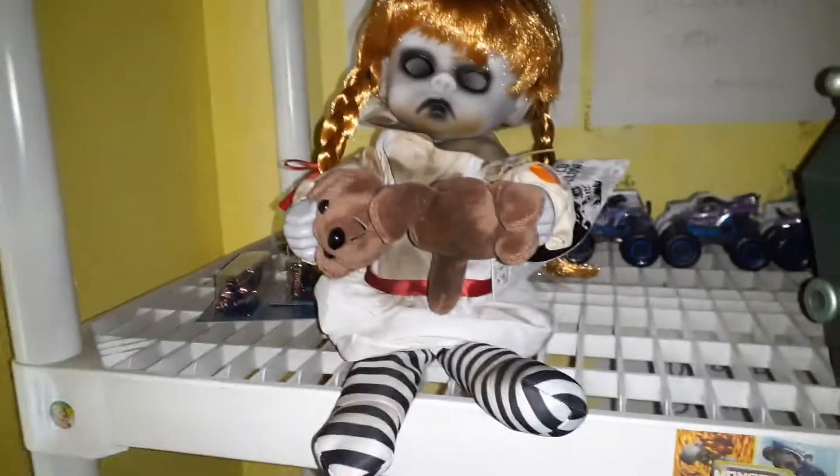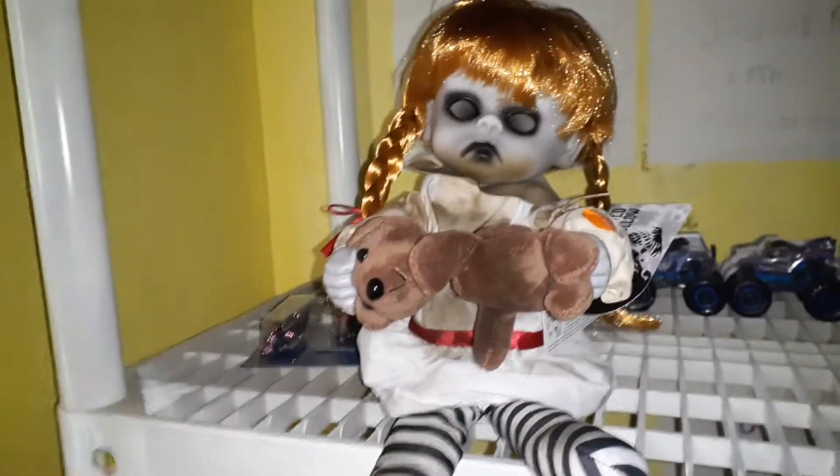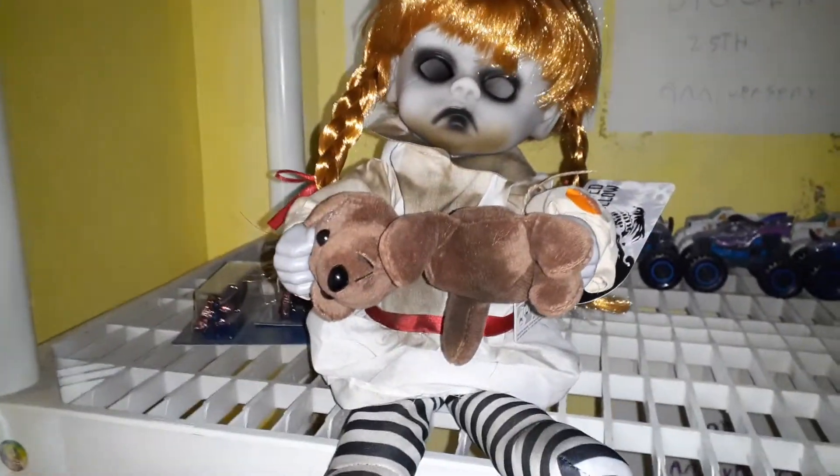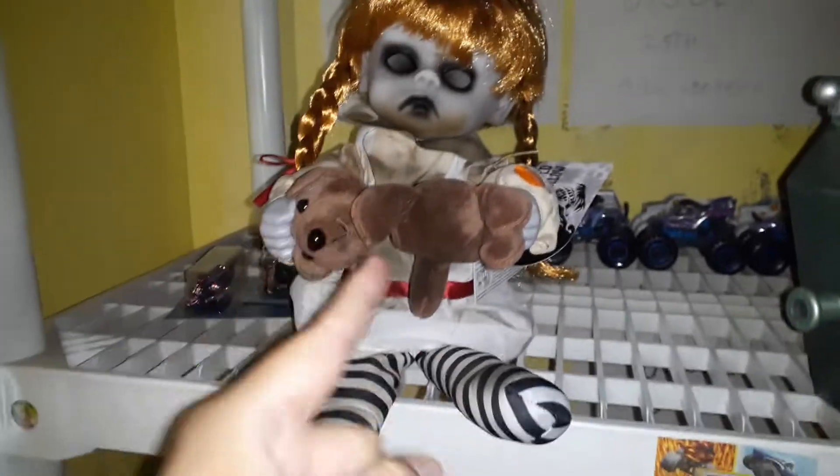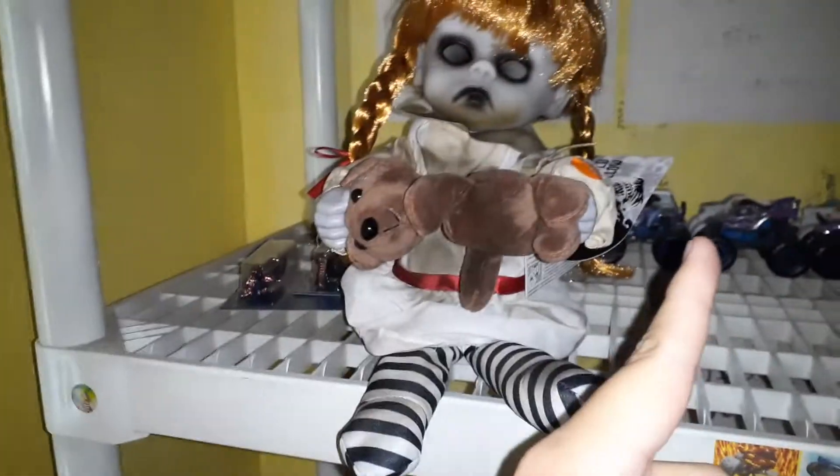What is it, guys? Welcome back to Race 9 Mosquito. Today I went to Big Lots. Oh man, they have such good stuff. I did not see this section because it was behind the other aisle. I'm sorry, guys.